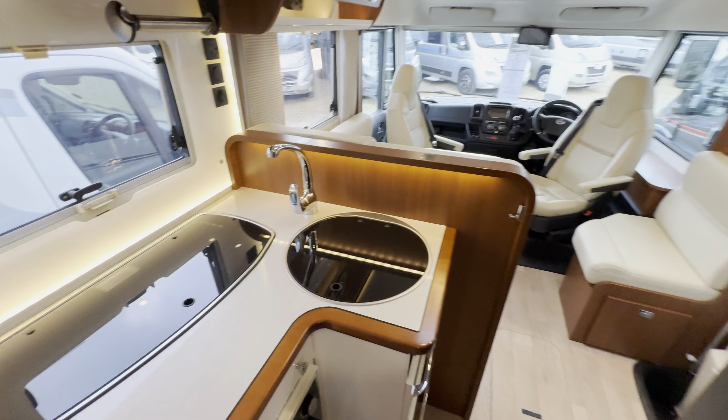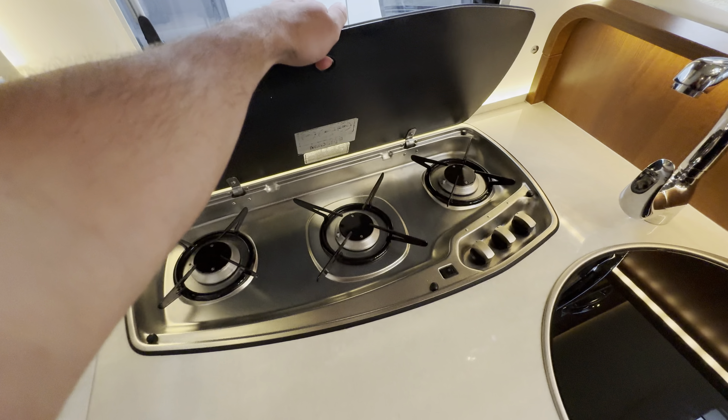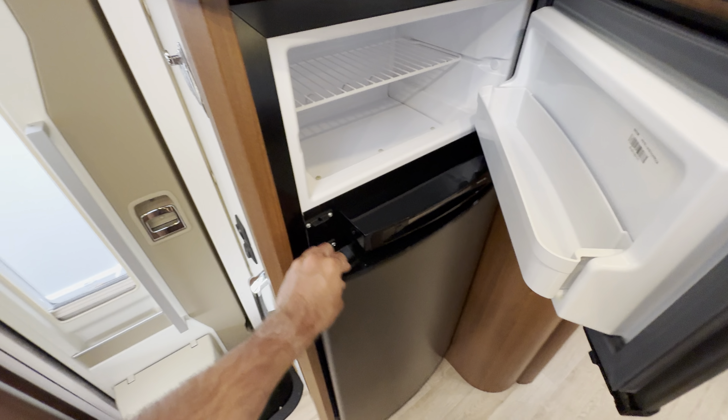Through to the kitchen — a full appliance kitchen. You've got your sink, three-burner gas hob, cooking extractor fan, oven grill, and your three-way fridge and freezer.